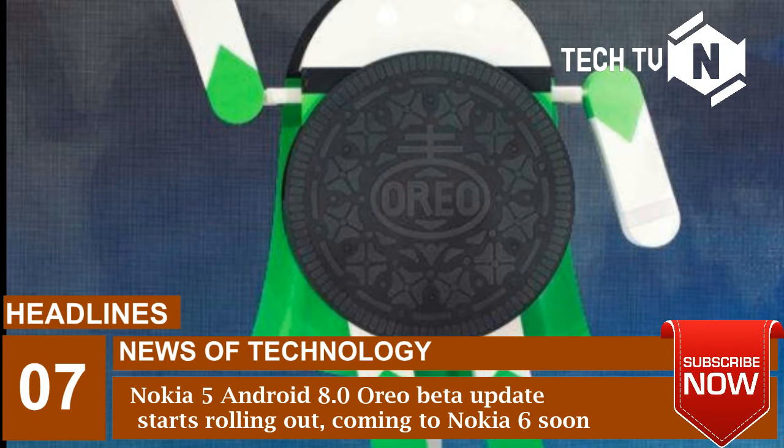HMD Global, the company that holds the license to manufacture Nokia-branded Android smartphones, has now started rolling out the beta update for Nokia 5. Juho Sarvikas, the chief product officer, has announced the same on Twitter.